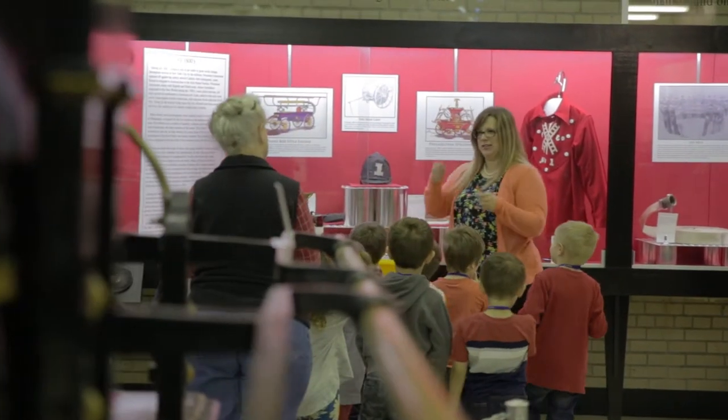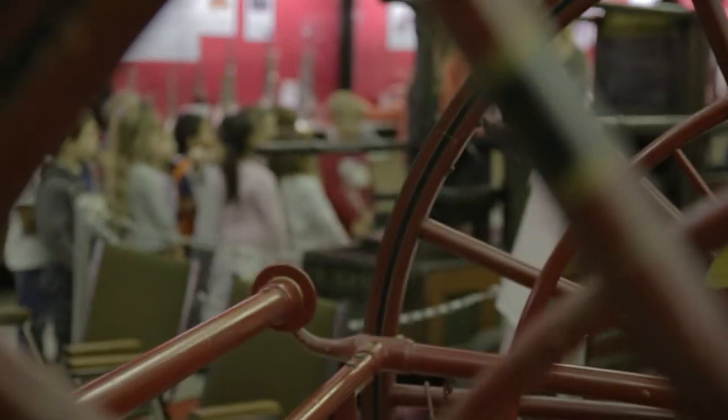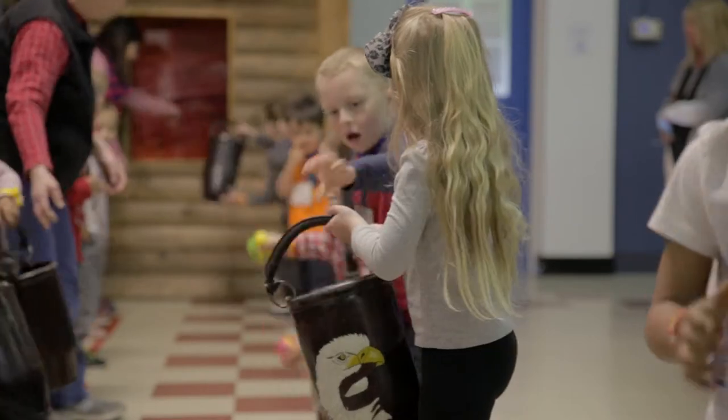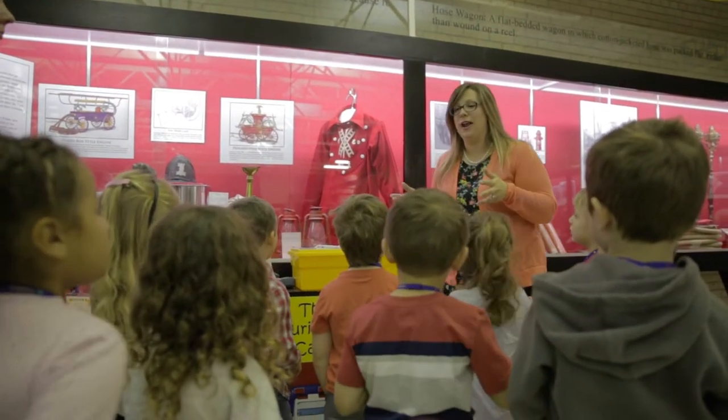We have a broom that we show the children so they can feel it and relate it to the thatch roofs that existed in the 1700s. Or I have a leather purse, and the children can relate that to the leather buckets used in the bucket brigade. I try to connect the learning for the children into their everyday lives. I love teaching the children, first and foremost.